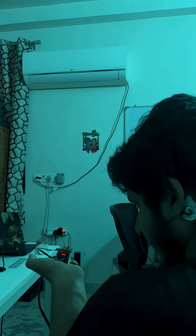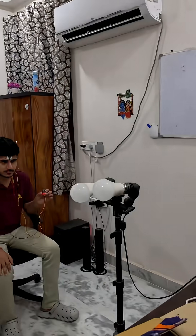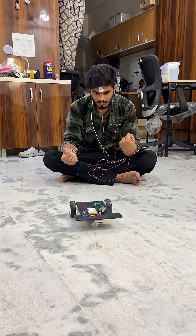This little device is packed with potential. You can create amazing projects using the signals from your heart, brain, eyes, or muscles.